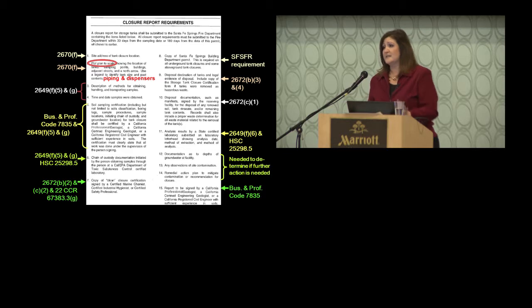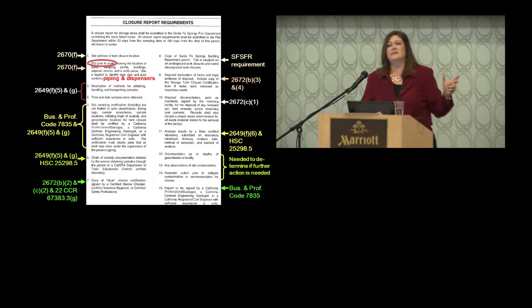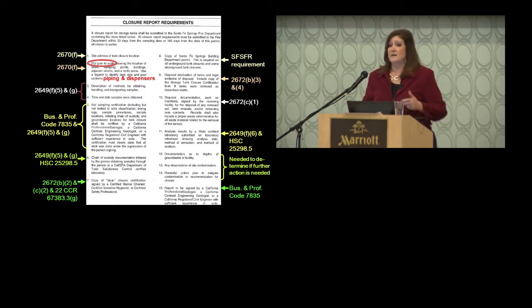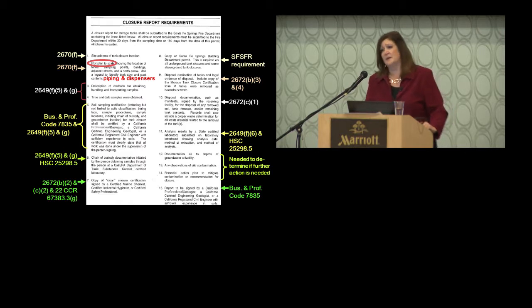The removal report should contain a variety of documents. All code citations are from Title 23 unless otherwise indicated. One important point: have a plot plan to scale. If your site goes into corrective action, the LOP or Water Board will require GPS coordinates. For tanks that are clean and don't reach that point, make sure the site map is to scale or at least superimpose the distance from two property lines to a specific point on the tank. Use property lines, not buildings or structures, as reference — because buildings come and go, while property lines are more permanent.